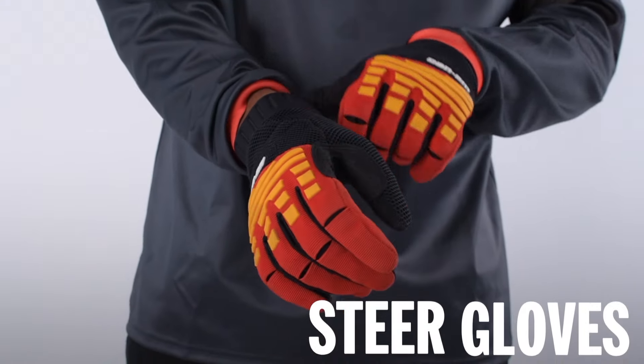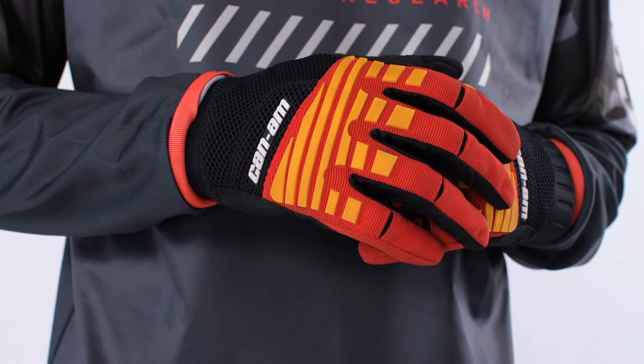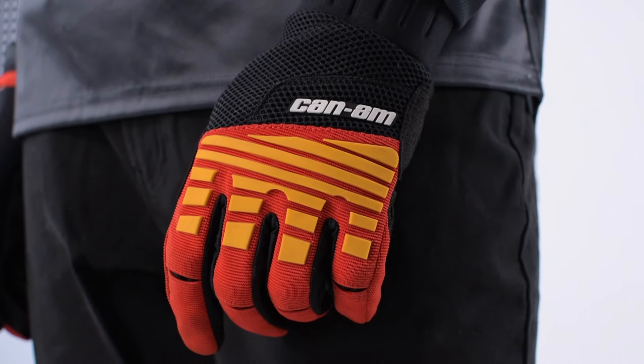Whenever you're holding on to the handlebars or a steering wheel, a comfortable pair of gloves will provide the extra grip and protection that you need. That is super important. In fact, we recommend that you bring two pairs in case the main pair gets wet or muddy during your ride.